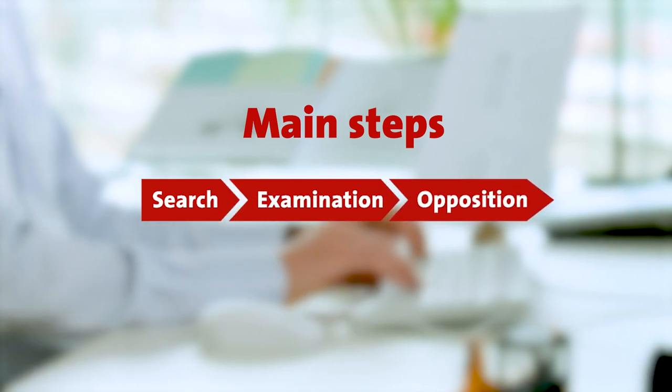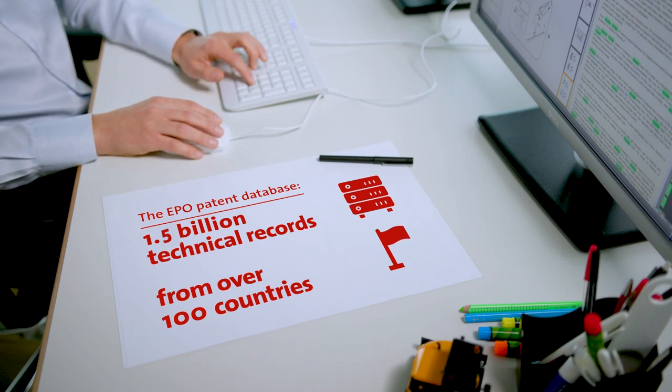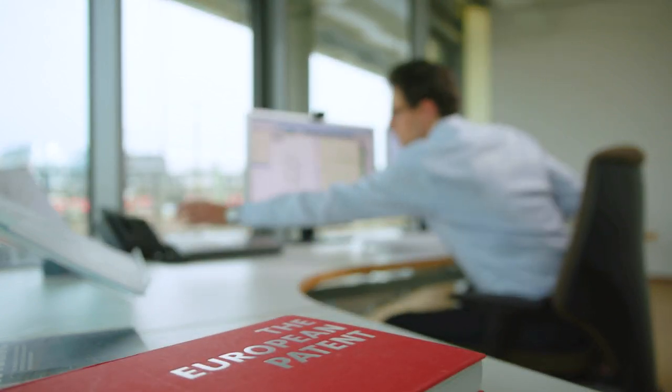Once an applicant decides to request a patent, they send in an application which we analyze, and then we start the search, where we find similar inventions and technical solutions to the same problem they are trying to solve. We use our own internal databases of large amounts of inventions, but also other databases like the Google patent search. We return with these documents to the applicant, who will change and consider the findings and provide a new scope of protection.